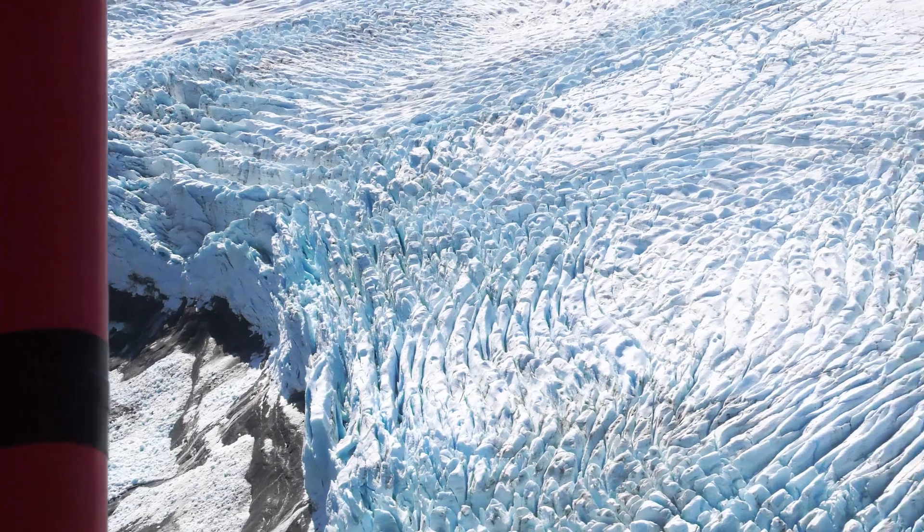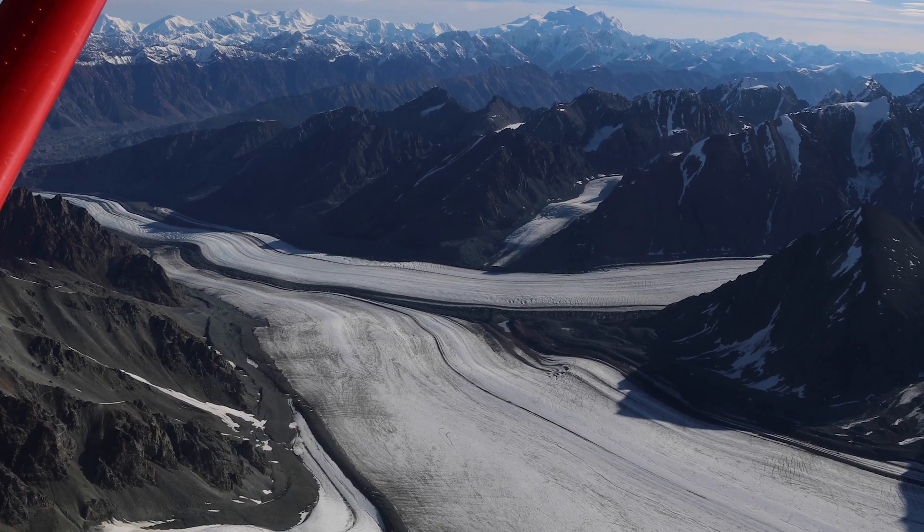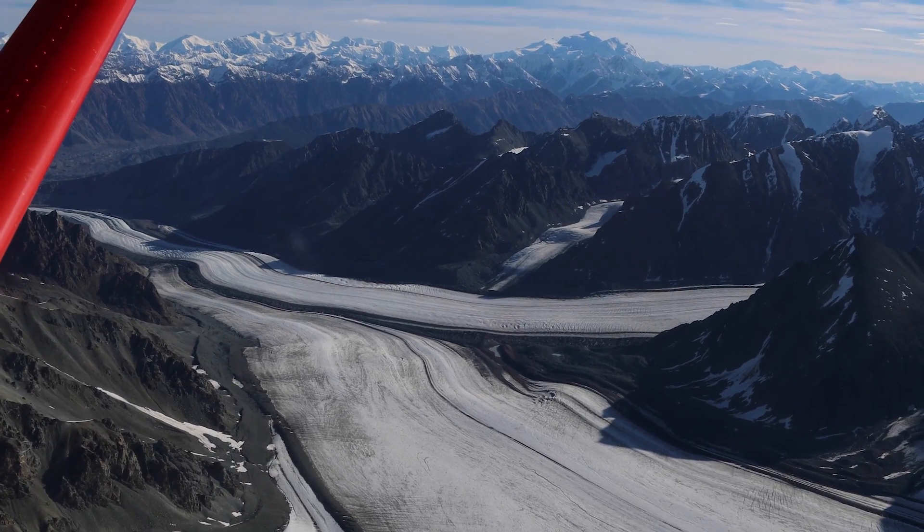As it flows down the valleys, it actually carves those valleys out and makes them deeper. So it creates these beautiful fjords where the ice flows down, snakes out down to the ocean or to the lakes or further inland. And so that ice is flowing — it's moving.